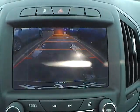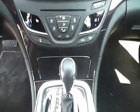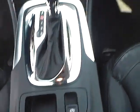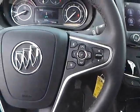Auto dimming rear view mirror with OnStar, large touch screen display, backup camera, dual zone climate control, heated seats, dual shift modes, electronic parking brake.